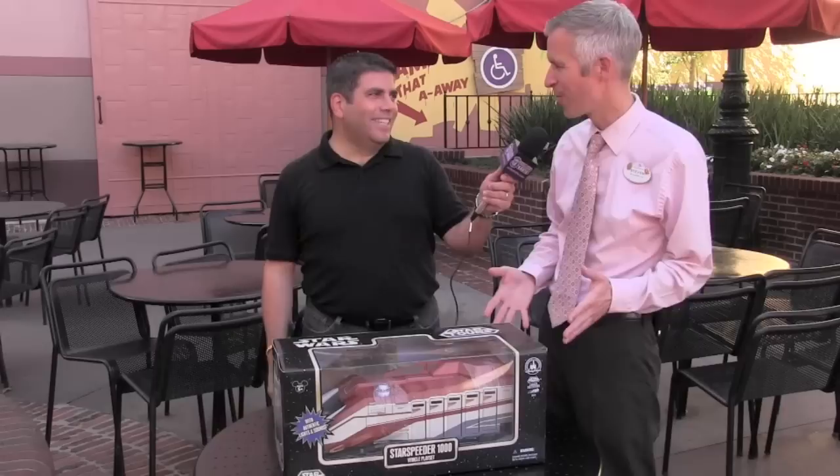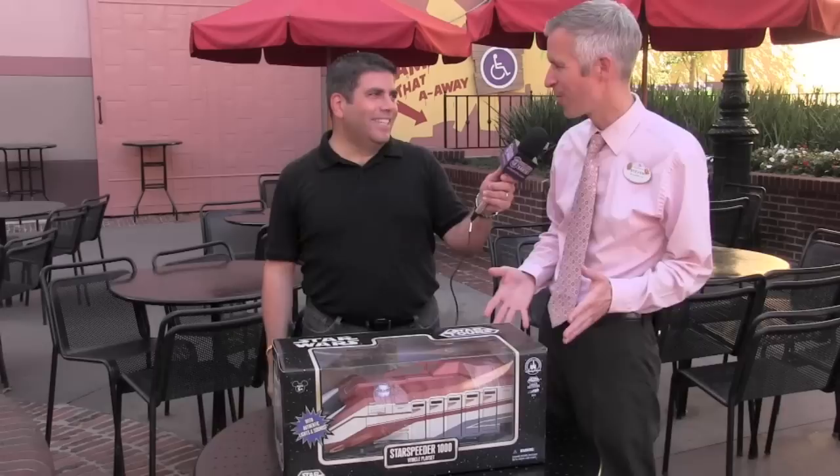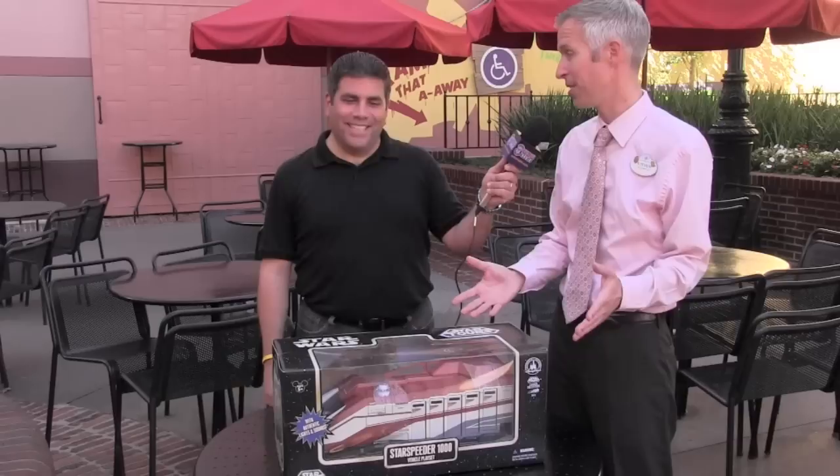This is the toy you're looking for. This is a beautiful, detailed playset. Our development team has been working on this for a very long time. It's actually one of the most requested toys I think we've had in the history of Star Tours — everyone wanted a vehicle playset.